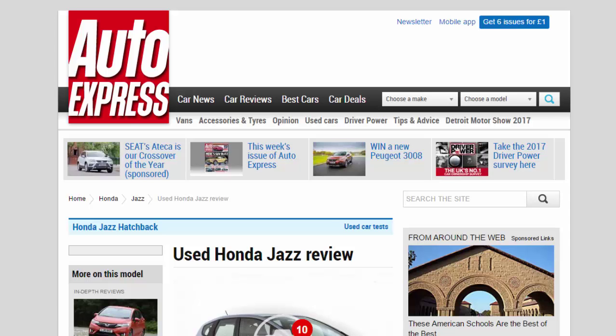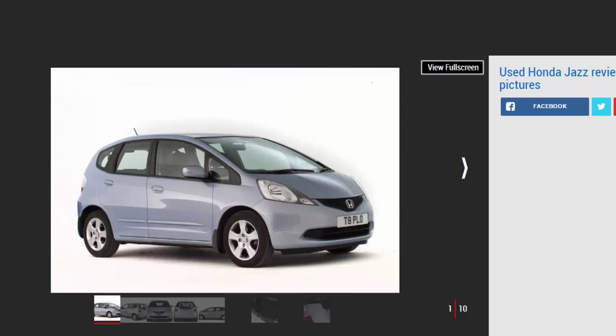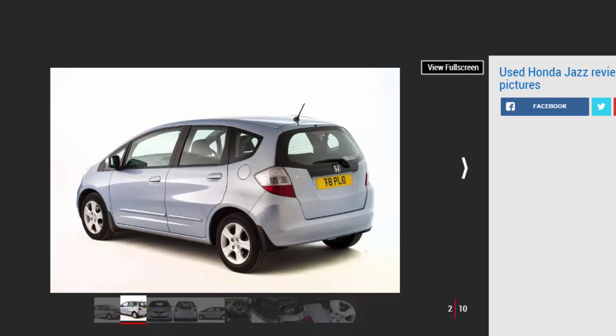Used Honda Jazz review: a full used buyer's guide on the Honda Jazz mk2, covering 2008 to 2015. If you're looking for a car that's easy and cheap to own as well as extremely practical, the Honda Jazz should fit the bill. However, Jazz ownership will appeal only if you're not too bothered about the driving experience. This super mini MPV has stodgy handling and a limited range of small petrol engines, and refinement could also be better, so if you do a lot of motorway driving you might find the Jazz gets wearing quite quickly. Despite its failings, the Honda is always in demand thanks to its exceptional levels of reliability.